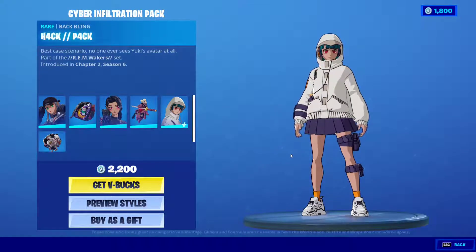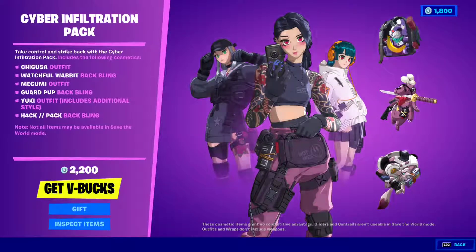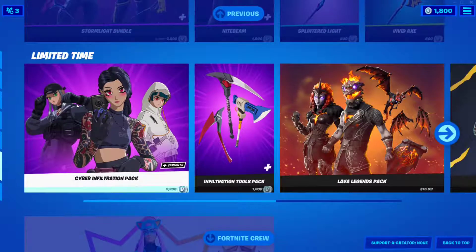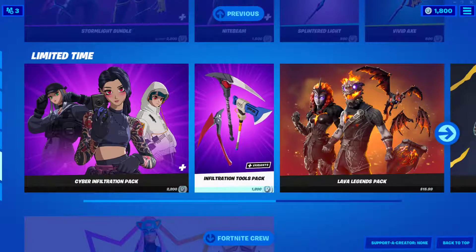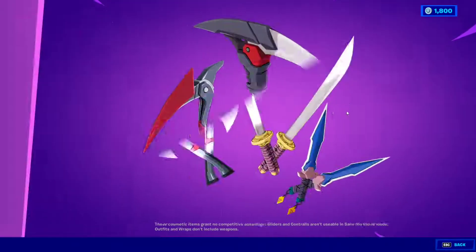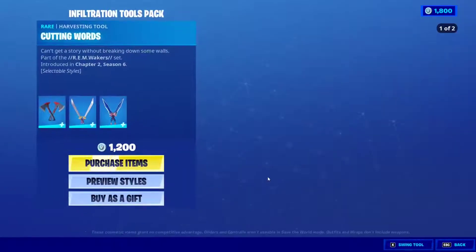In my opinion, if you're into these skins, this is your opportunity to get them. I highly recommend it, and it says it's a limited time offer. I almost forgot to check out the pickaxes — the Infiltration Tool Packs. Holy moly, they really went all out.